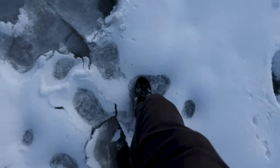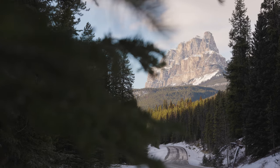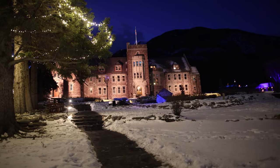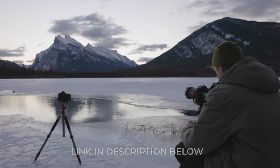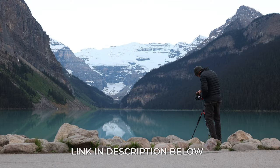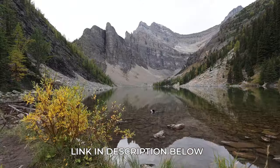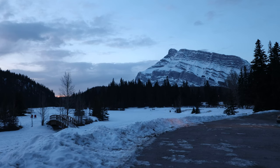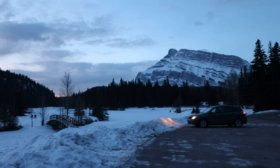I thought it was about time that I put what I've learned over the years into writing — into an easily digestible guide you can download and take with you. I hope these guides will help you get once-in-a-lifetime images and plan your time in the Canadian Rockies. So this morning I set my alarm nice and early and made the drive out to the mountains to visit a couple more locations I wanted to document.